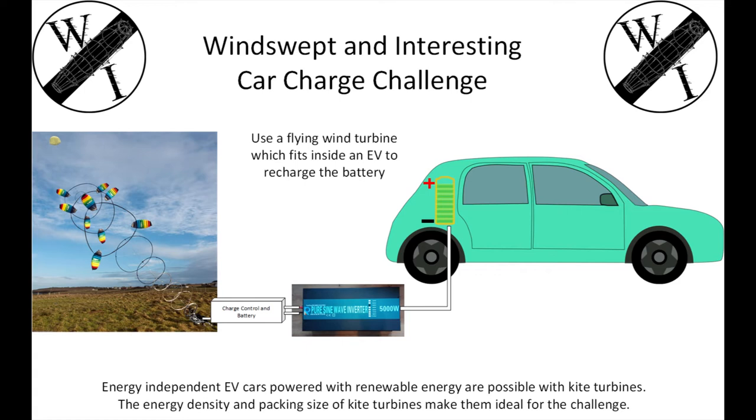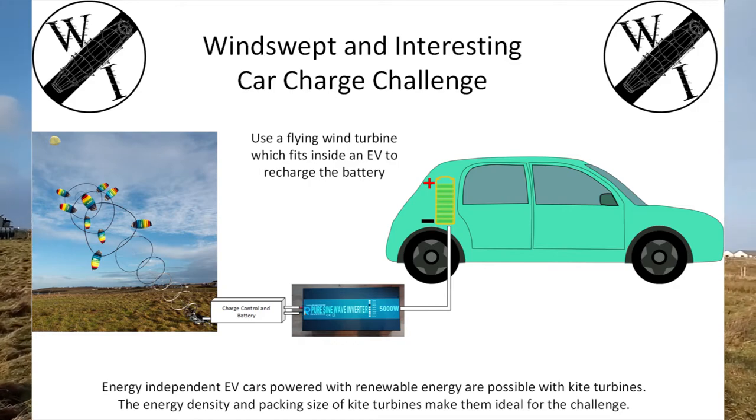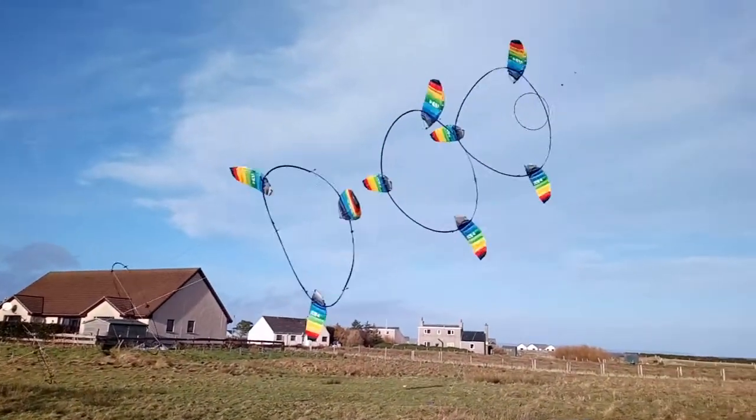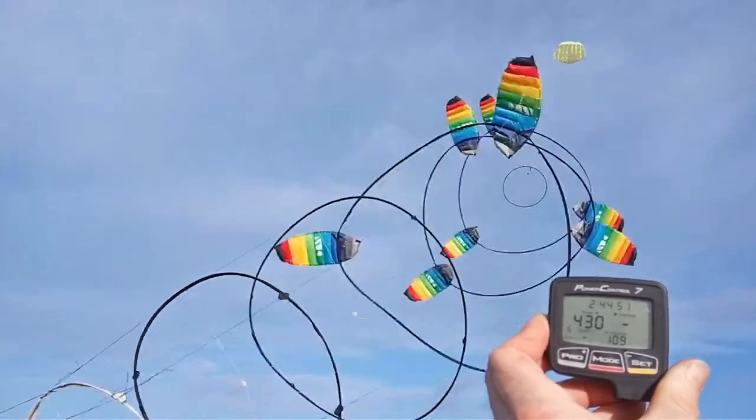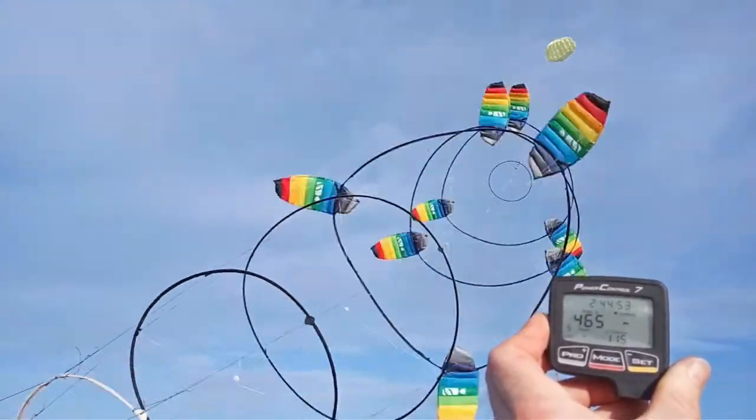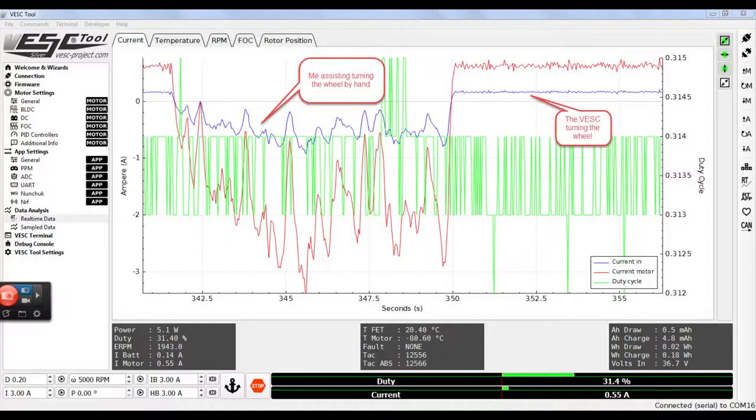Hi, I'm Rod from Winswept and Interesting and I'm trying to charge up a car using a kite turbine. Experts told me this was impossible but here's my kite turbine flying and it makes quite a bit of power output. It's a rotary continuous output — again that was said to be impossible.